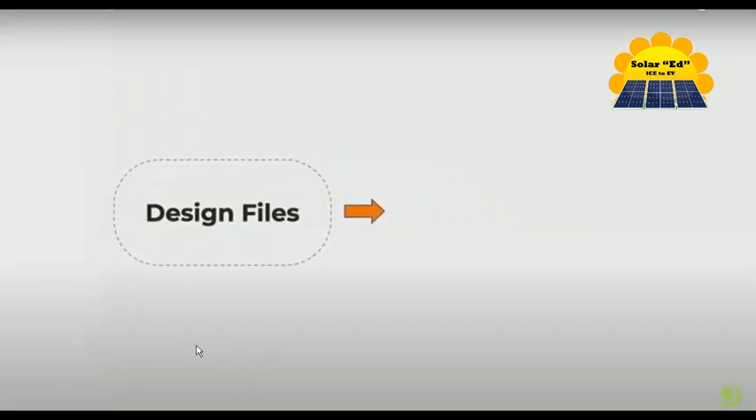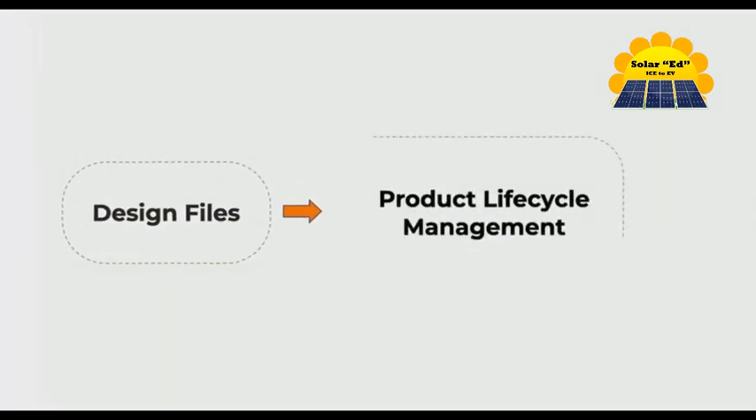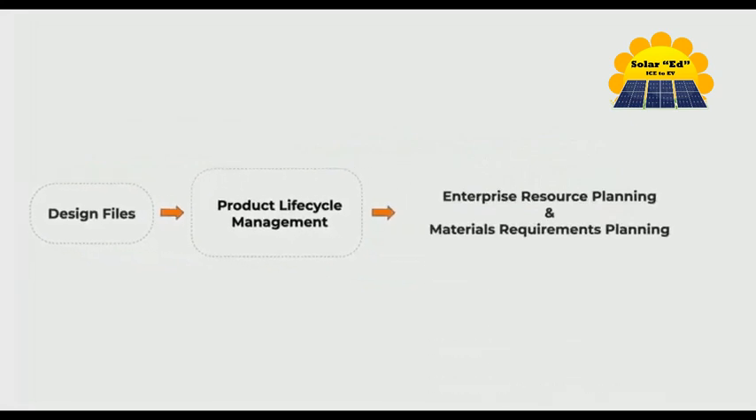We use a product lifecycle management tool, PLM, to assign part numbers and version control to all our design files, which get structured as our E-BOM. The order of assembly M-BOM is then loaded into our Enterprise Resource Planning System, ERP.